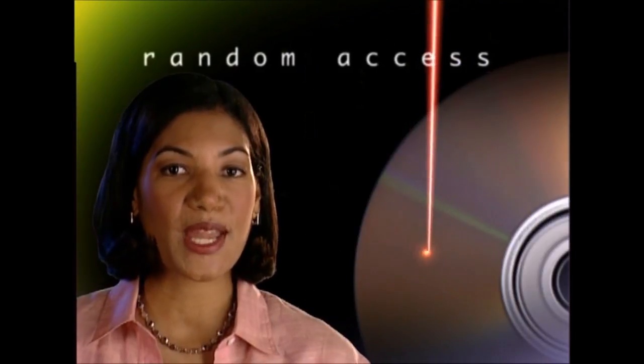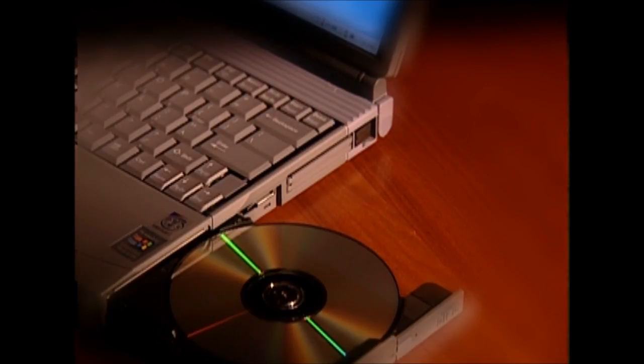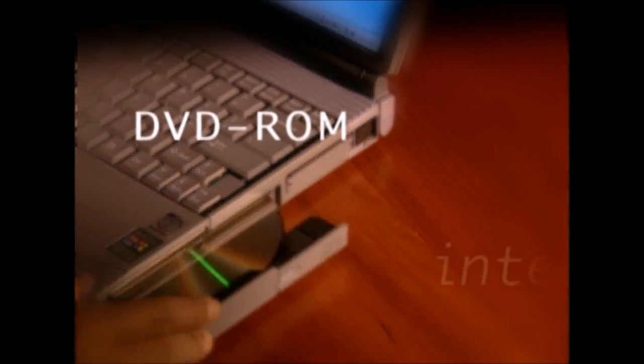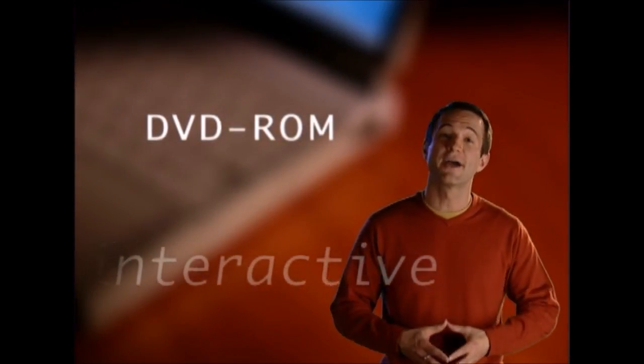But how do you rewind a DVD movie? You don't. DVD is a non-linear, random-access format, so you never need to rewind. And you can skip from chapter to chapter in a split second, just like a CD. You can also get DVD-ROM drives for your PC — they work just like CD-ROMs, only much faster and with much higher capacity.